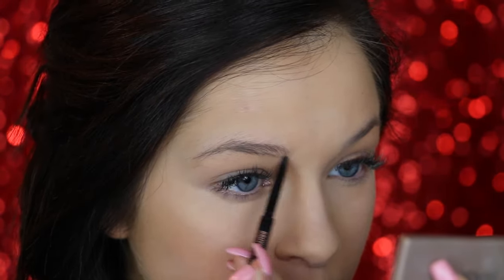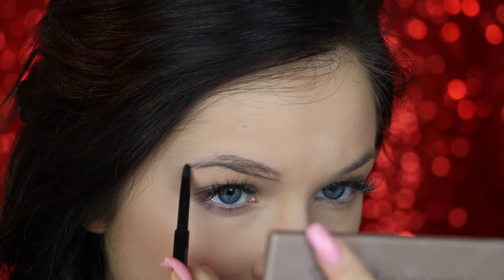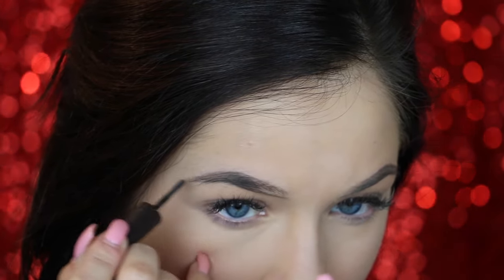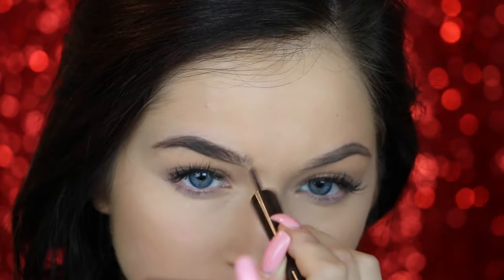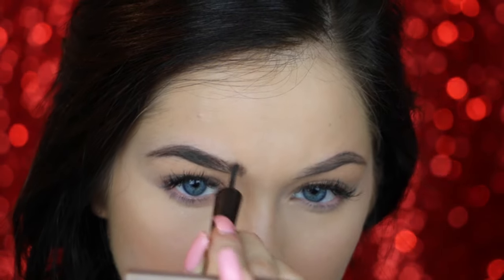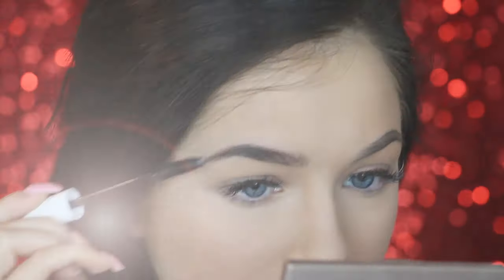Moving on to the brows — I first comb them up and then I outline and underline them so I have a nice defined shape. This is a new product I'm using: the CoverGirl Bombshell Powder Brow and Liner. Essentially it's like an eyebrow powder and it works really well. It looks super natural on the skin and it's really easy to apply. So if you guys have trouble with brows at all, definitely give this a go and let me know what you think.